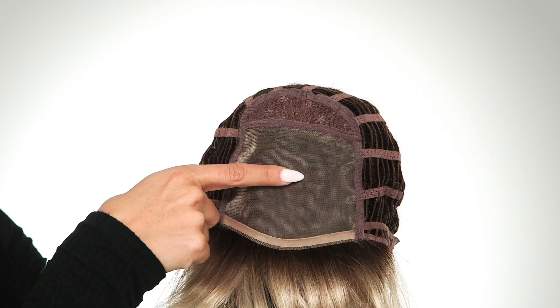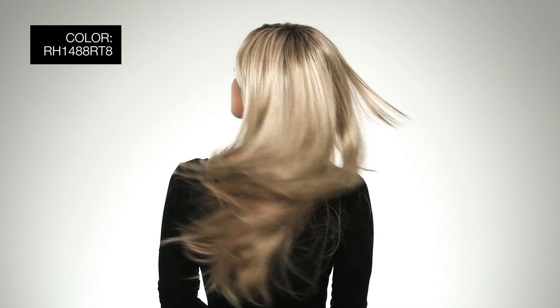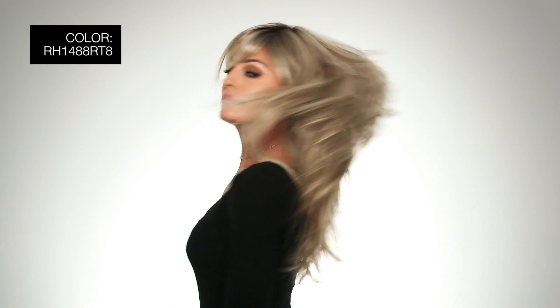The monofilament top gives you the most natural look and allows you to change the part around. I'm wearing mine in color RH1488RT8 — dark blonde with light copper blonde highlights and golden brown roots.